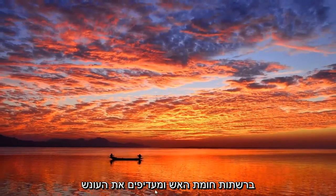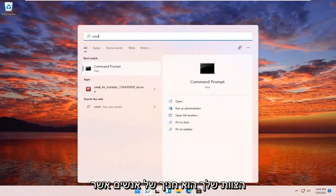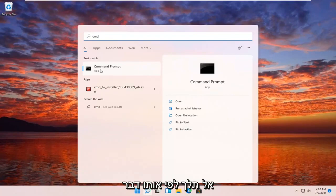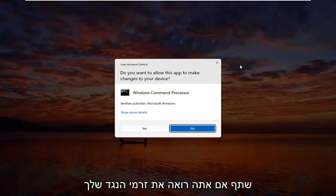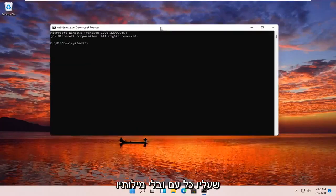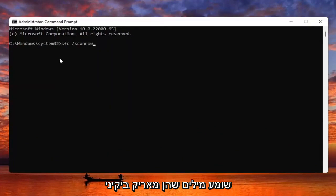Something else you guys can try here too would be to open up the search menu, type in CMD. The best result should come back with Command Prompt — go ahead and right-click on that and select Run as Administrator. If you receive a User Account Control prompt, go ahead and select Yes. Now you want to type in SFC followed by space forward slash scannow — scannow should all be one word, attach that forward slash out front, hit Enter on your keyboard to begin the system scan. This will take some time to run so please be patient.